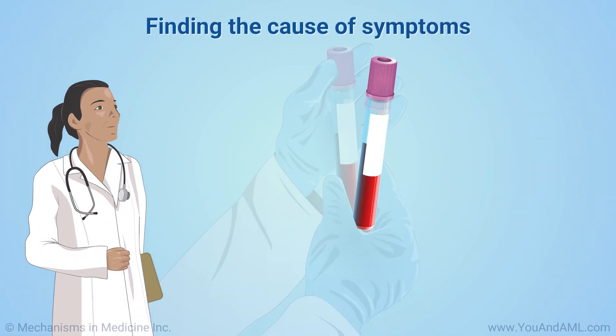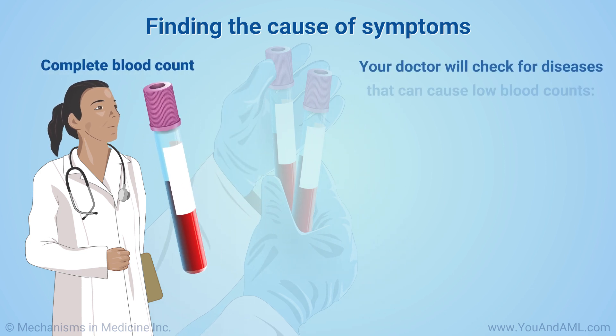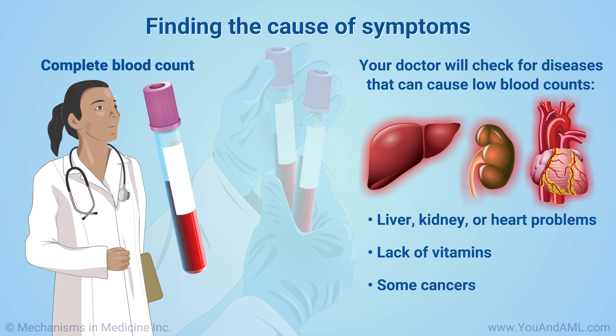Your doctor will take a blood sample and do a variety of tests, including one called a complete blood count. They will check for a number of diseases that can cause low blood counts, including liver or kidney problems, a lack of vitamins, heart problems, and some cancers.